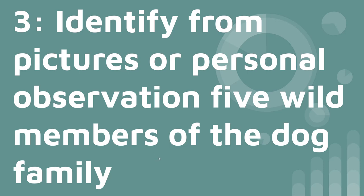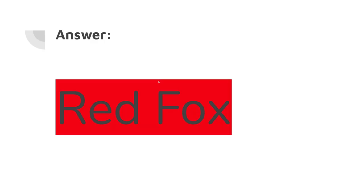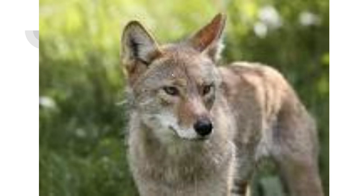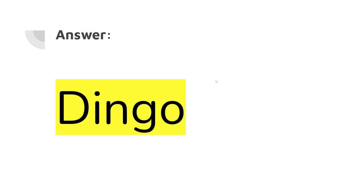Number three: identify from pictures or personal observation five wild members of the dog family. The first is a gray fox. The next is a red fox. This one is probably one of the most popular types of wild canine — it is called the gray wolf. Next is a coyote; they're common here where I live in Maryland. And the last one — if you said dingo, you are correct.